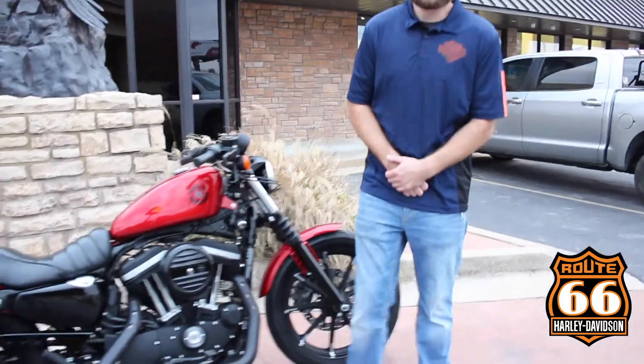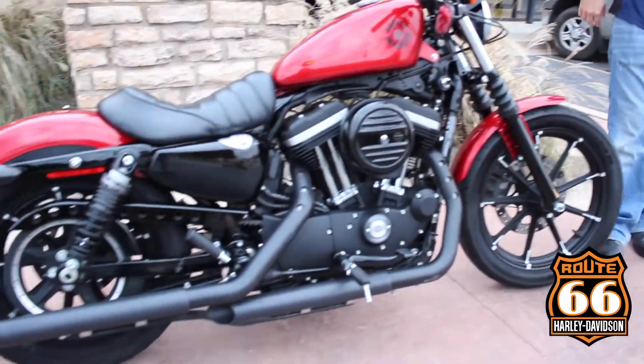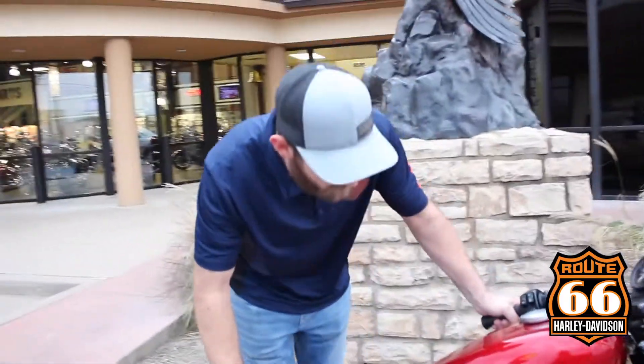Hey guys, this is Dustin with Route 66 Harley-Davidson. Today we have the used bike of the week, a 2019 883 Sportster. This is a really, really cool bike and has a really cool color.